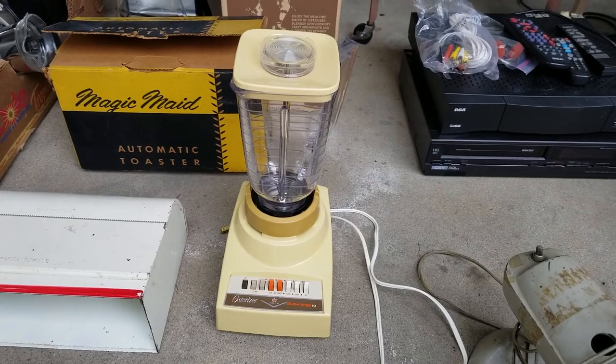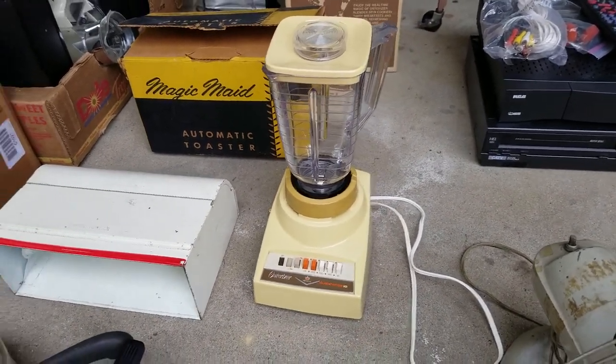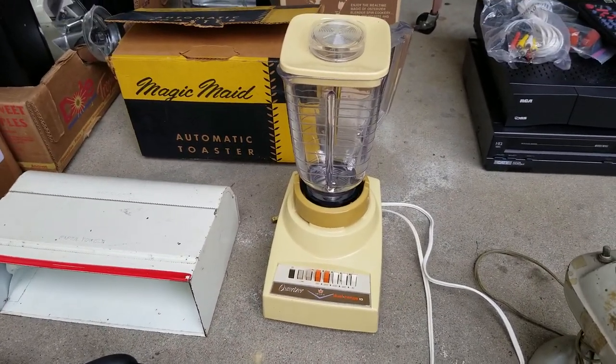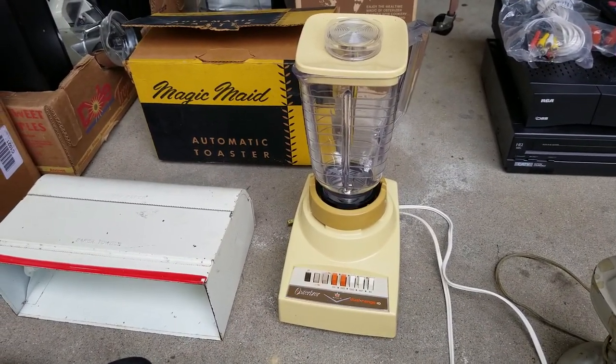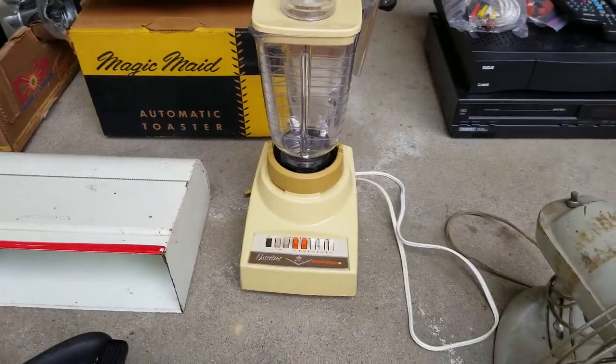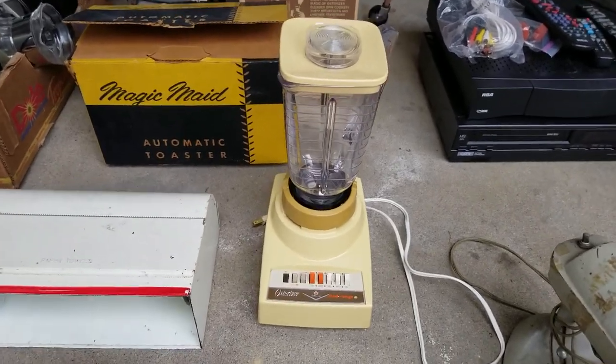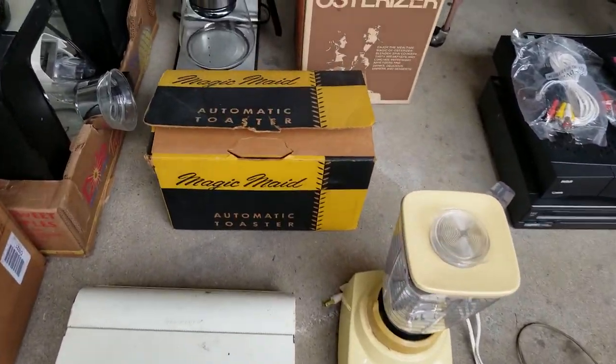Osterizer blender — I love these old blenders with the vintage colors. This one is really interesting because sold listings for the blender itself are very low money, but there are sold listings for just the pitcher for $20. So I may divide this up and part it out, kind of like Matt Pinkwalk does. He does really well with that kind of stuff.